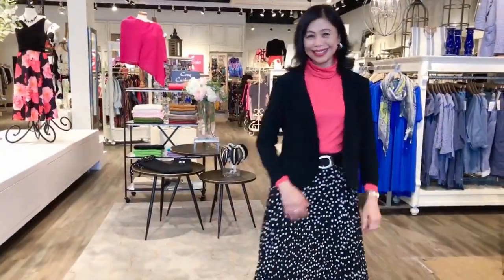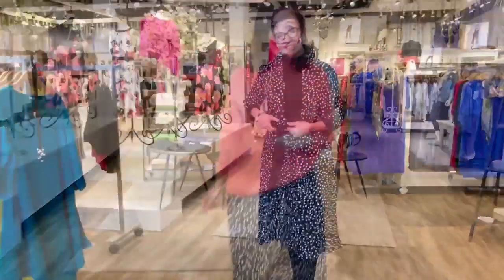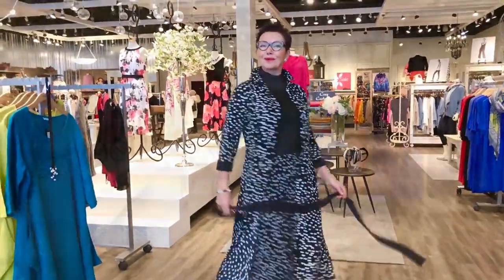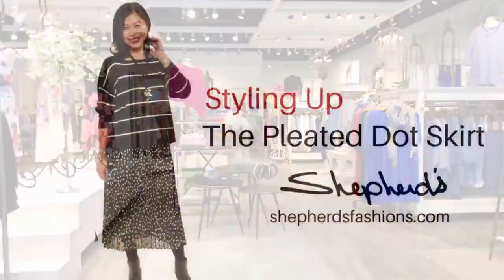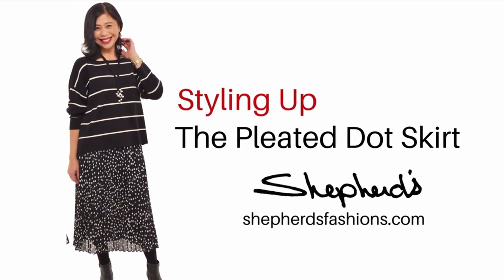Style up the pleated dot skirt for corporate wear, add a moto jacket for fun, wear it now with a chunky knit sweater, double up on the dots with the duster, or add a little bit of luxe with the cashmere topper. All pieces available in store and online at ShepherdsFashions.com.